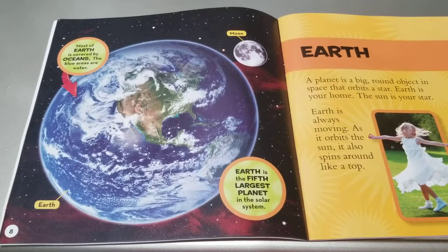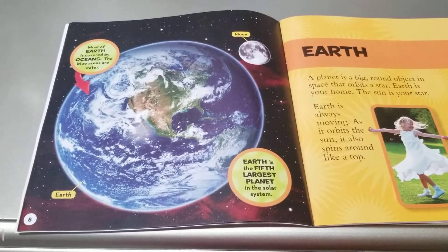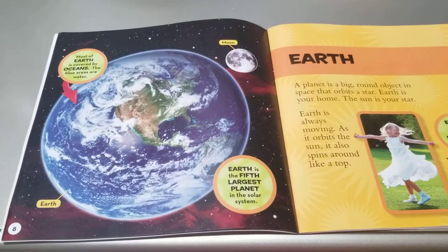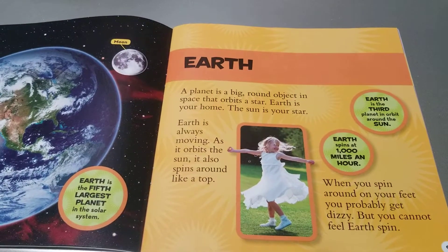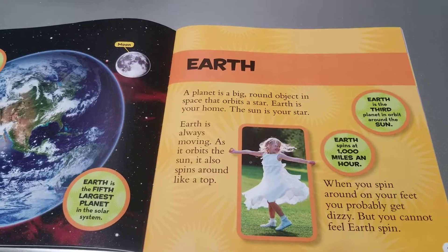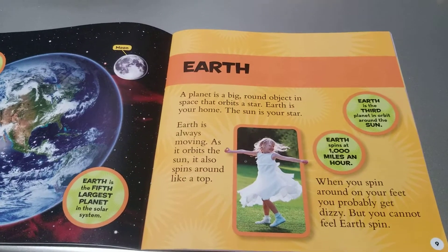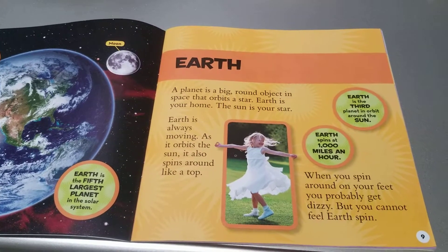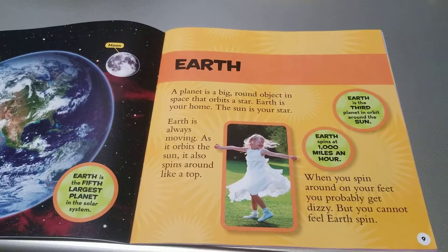Earth. Most of Earth is covered by oceans — the blue areas are water. Earth and Moon. Earth is the fifth largest planet in the solar system. A planet is a big round object in space that orbits a star. Earth is your home. The Sun is your star. Earth is the third planet in orbit around the Sun.